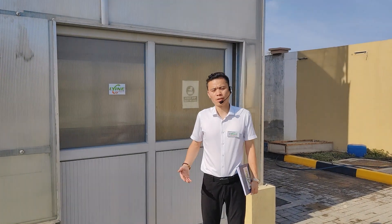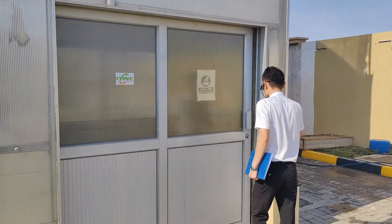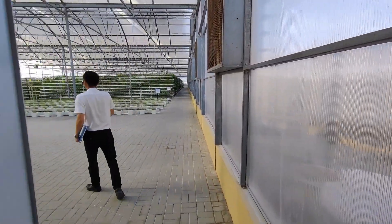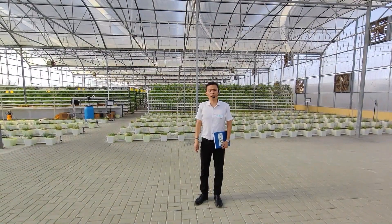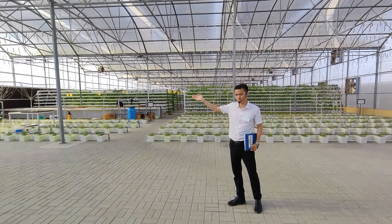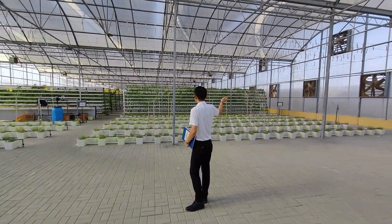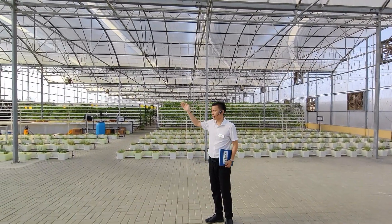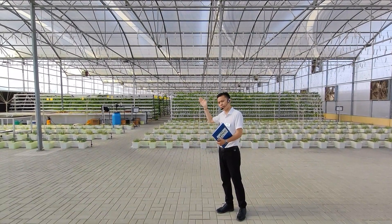I'm going to walk inside and show you the amazing vertical farming. Inside, it's very comfortable. You see over there — the cooling pad. And this vegetation farm, mixing with the vegetation farm, produces constant fresh and cool air inside.